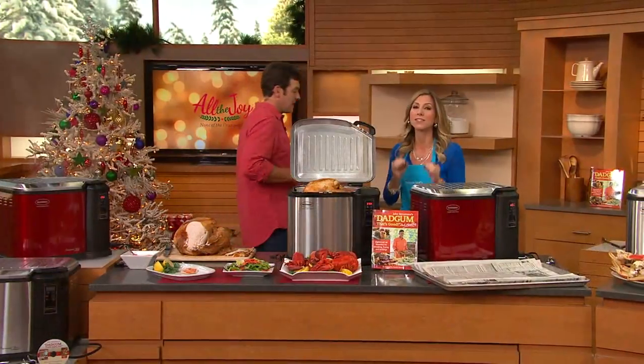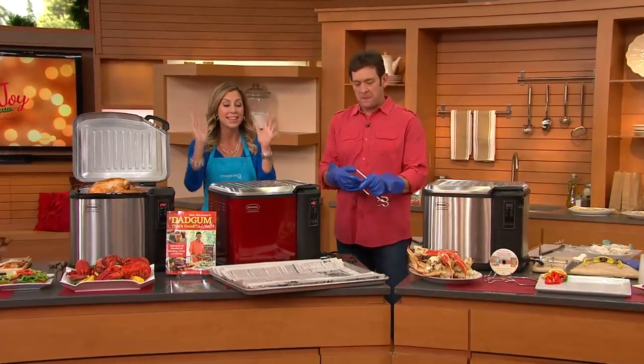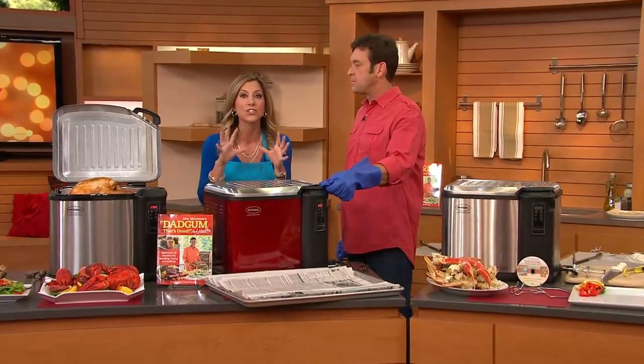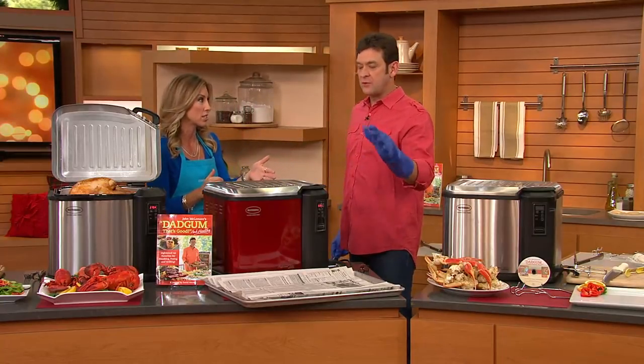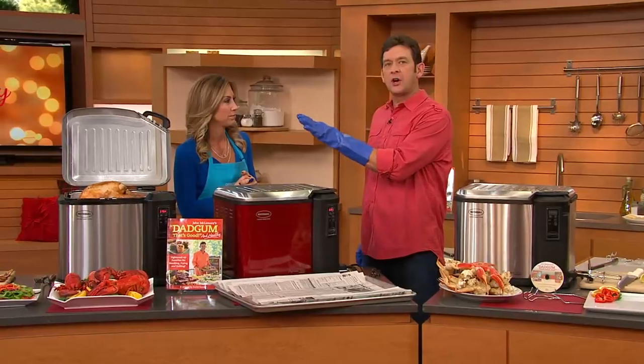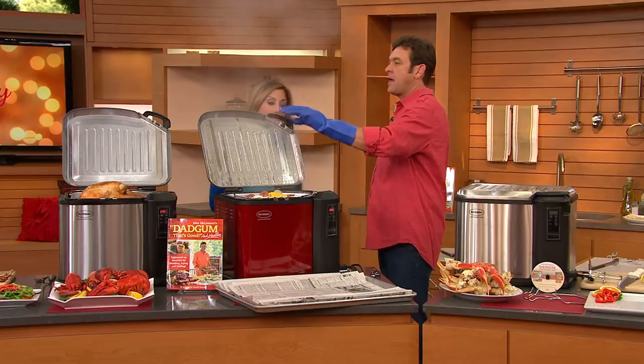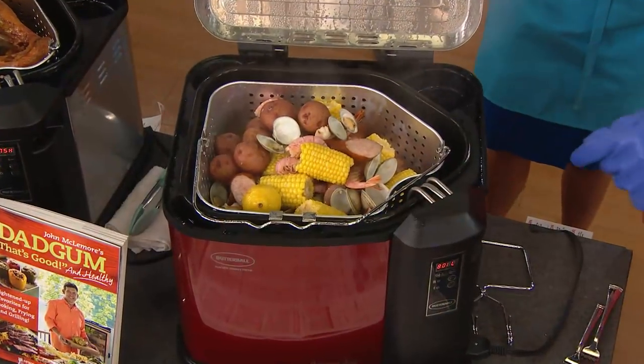Last year we had something similar that sold out by the time people got to work — in just three presentations. So this is an even better version, easier to use because of those digital controls. You can set the temperature, set the time, and go from frying a turkey to making this a year-round product. We're going to show you how to go from frying to boiling seafood.